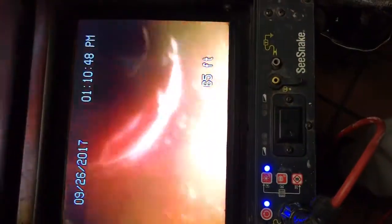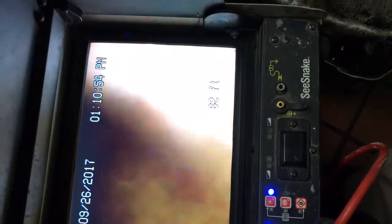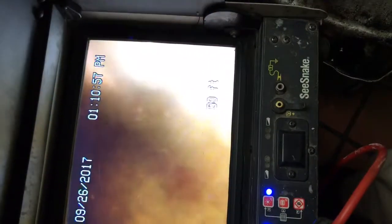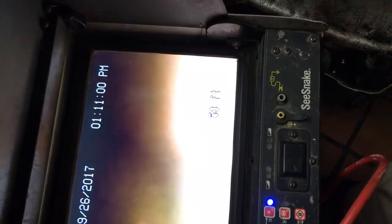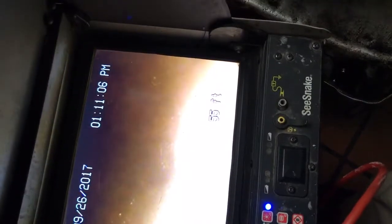There's water in the line all the time because of that breach. The line is also very caked — over time all these things just settle on the walls. This camera head is an inch and a quarter, and we're going to get to points where it's quite restricted. This is still sort of clean, but you can see that is all the grease and fat over the years that has accumulated and is restricting the line.